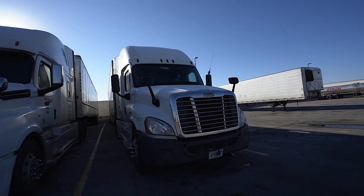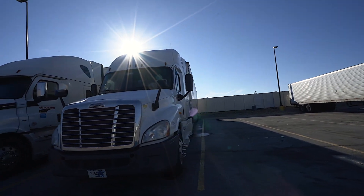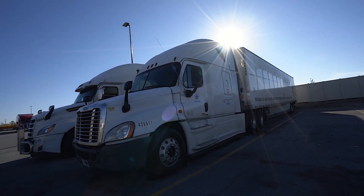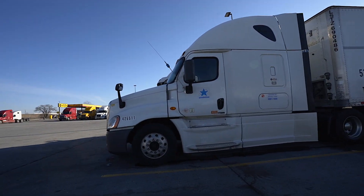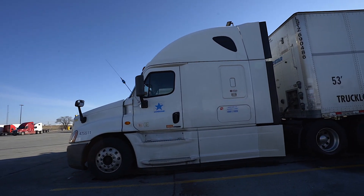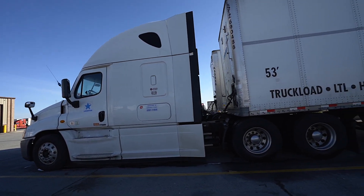Sitting next to a Landstar Freightliner — I don't know what year this is either, I would say it's a '16 or newer, but I'm not sure. And a flatbed — it's a Mercer truck.